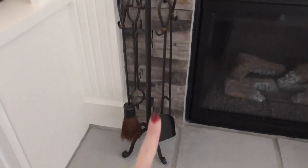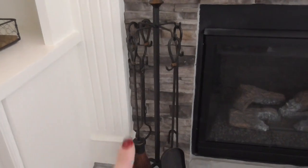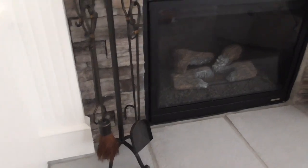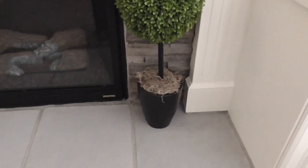I got these fireplace pokers and tools from Hobby Lobby years ago — we don't actually need them since it's a gas fireplace, but they're just for decor. I'm not sure if Hobby Lobby still sells that exact set, but you could find something similar. This decorative plant came from At Home.